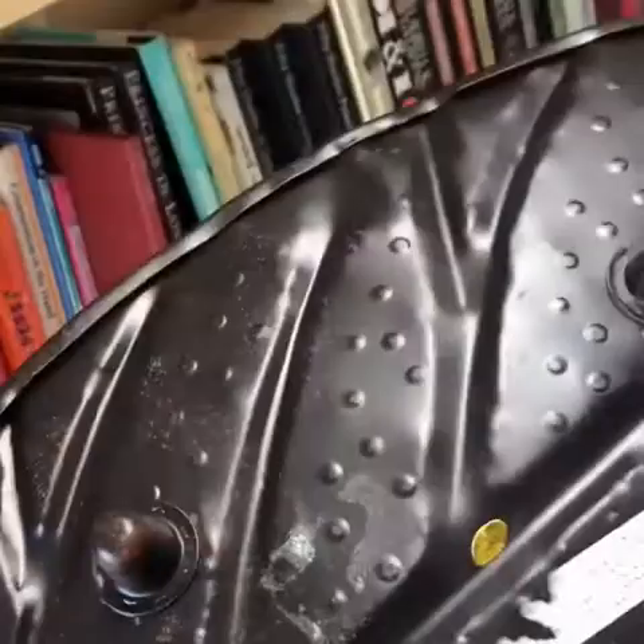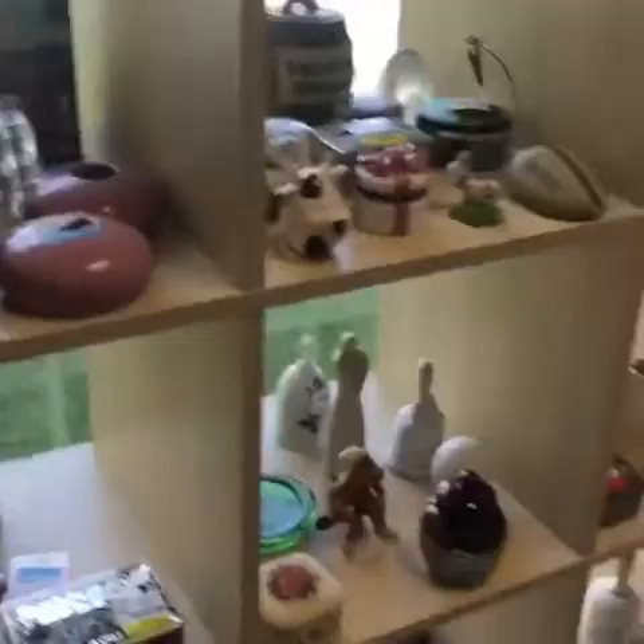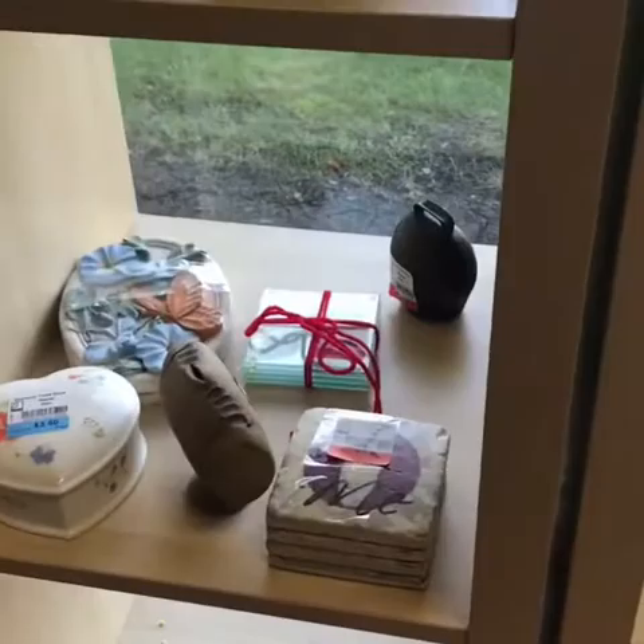Let me take this. Look at these little cutie patootie stuff. What is this? $3.50. They're ceramic, so that makes them cheap. I'm going to buy them because they're beautiful.